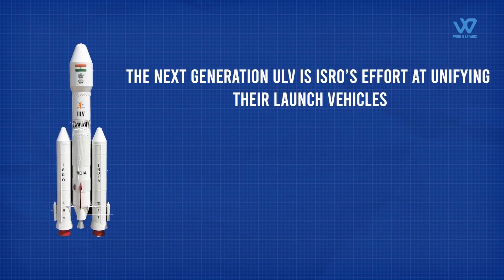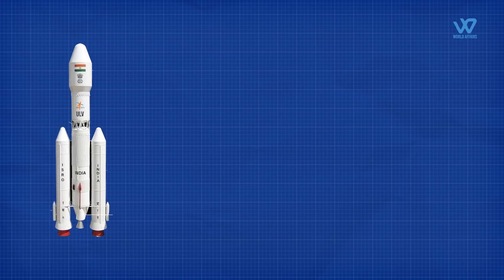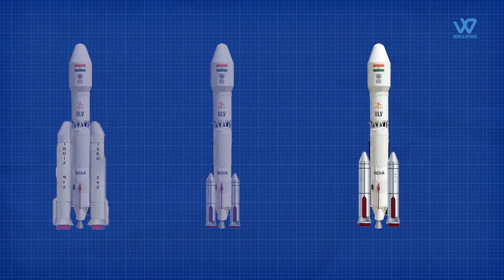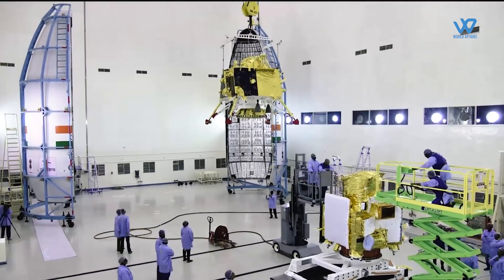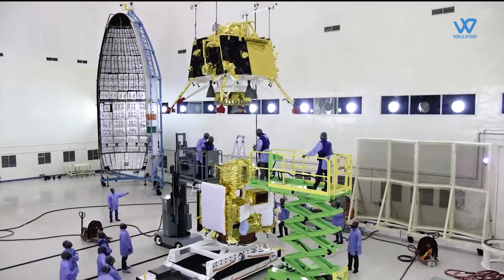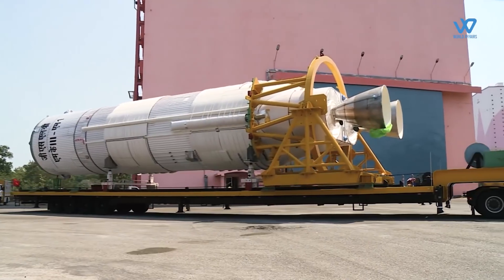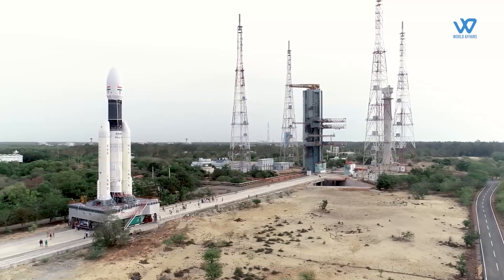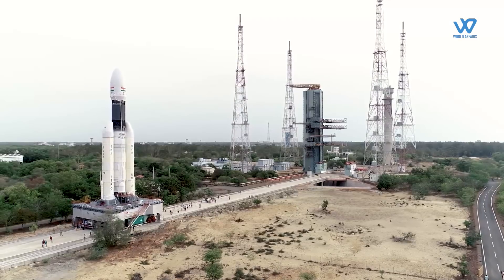The next-generation ULV is ISRO's effort at unifying their launch vehicles. With the ULV, they plan to have a single vehicle with many different stages, from which a few can be chosen to form a vehicle based on the requirements of the payload. This way, they will be able to cover the full spectrum of payload requirements with a single vehicle, which will reduce manufacturing and various other costs while making the vehicle more powerful for heavier lifting than current vehicles.